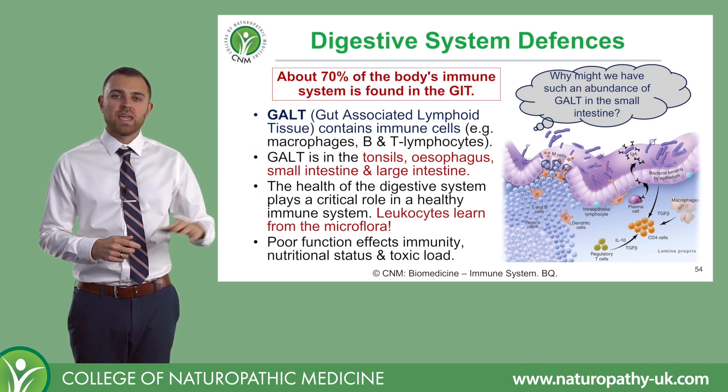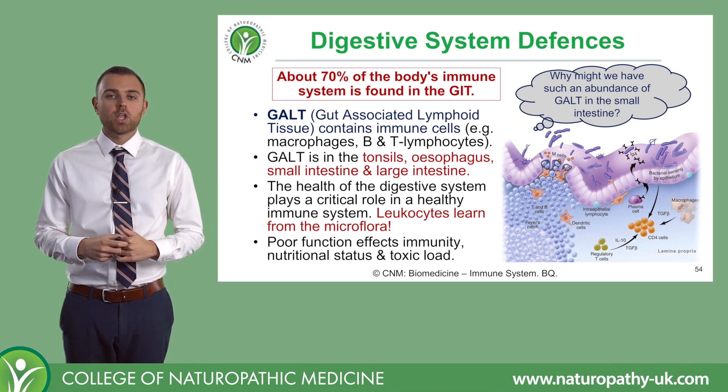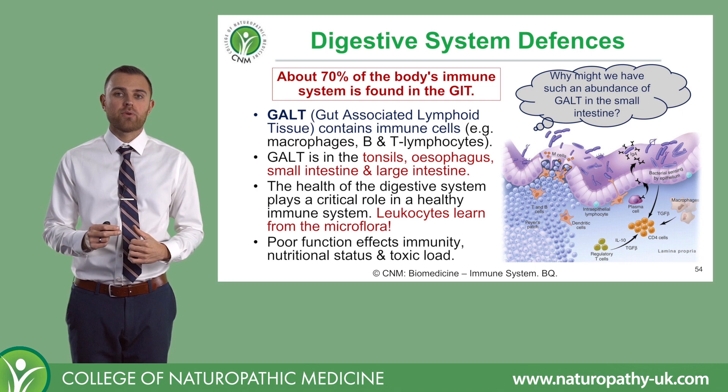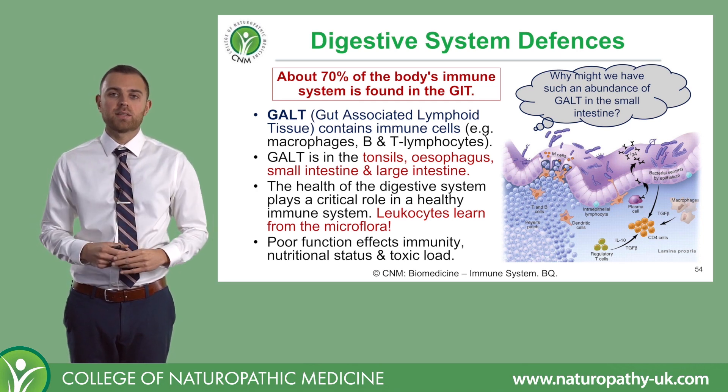Because the GALT in our intestines, for example, as you're seeing here, is located within the lamina propria, which is simply that second layer of tissue within the wall of our gut.